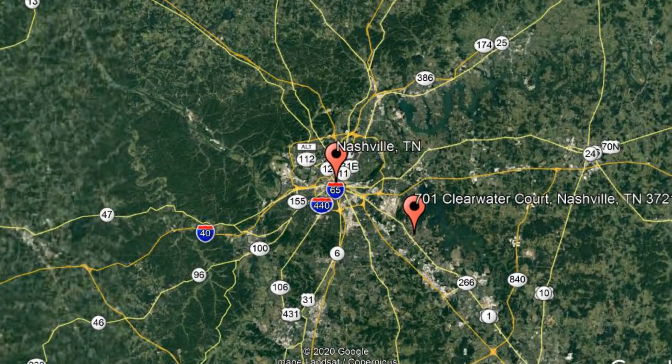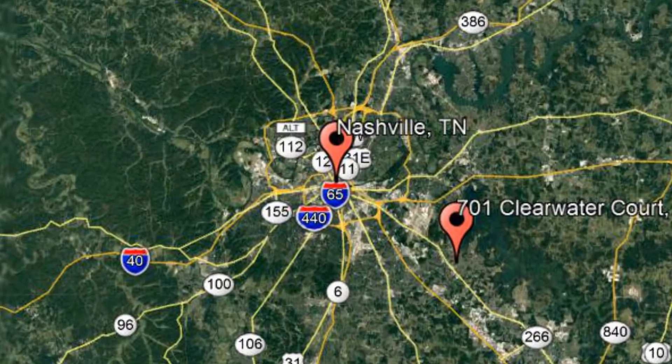Check out this available property and make it yours today. 701 Clearwater Court, Nashville, Tennessee.